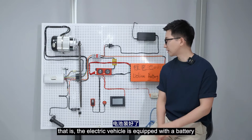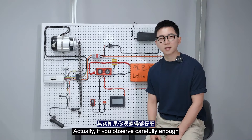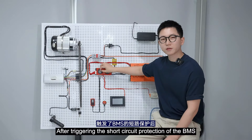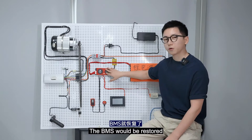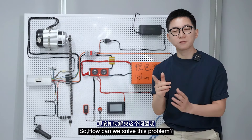This is the phenomenon we mentioned earlier — the electric vehicle is equipped with a battery but appears to have no power. If we observe carefully at the moment we connect the wire, there will be a visible spark because of the large current. After triggering the short circuit protection of the BMS, you only need to disconnect the load connection and the BMS will be restored, and the battery will have power again. So how can we solve this problem?